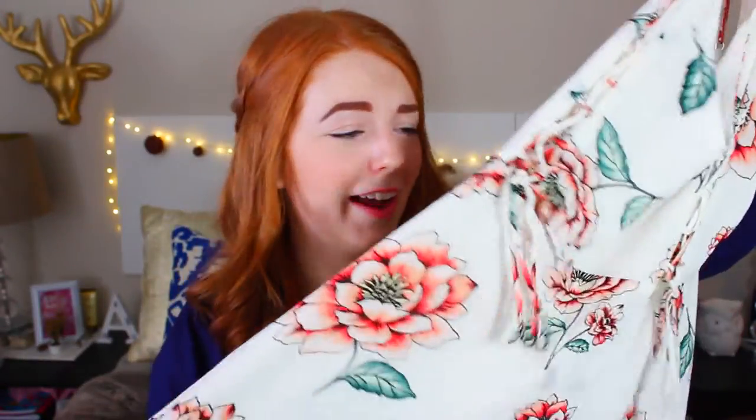And then the next thing that I got was a dress. It has like a lace up detailing down one side and down here, so it kind of looks like a corset. I really, really like the floral pattern and I like the colors, so I thought it'd be great for spring.